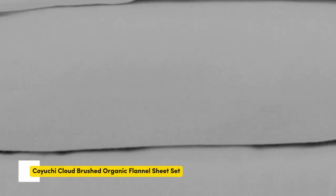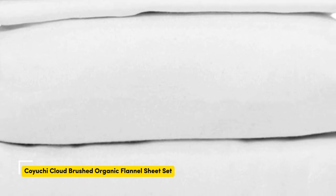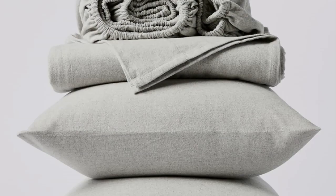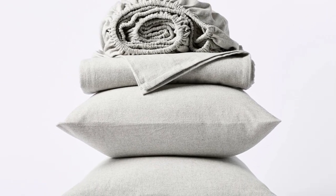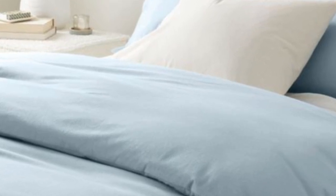Number four. What's great about it: these sheets are medium-weight flannel that feels plush, velvety, and luxurious. What could be better: with only three options, the color selection is limited. Made from high-quality flannel fabric that is not too heavy or too thin, this just-right flannel sheet set from Koyuchi is shortlist worthy.